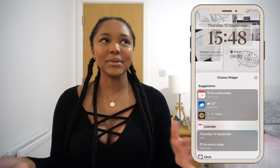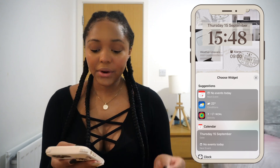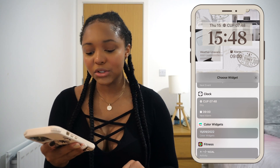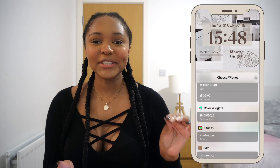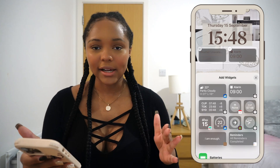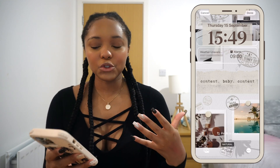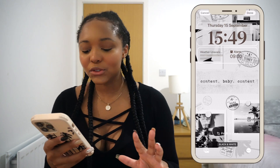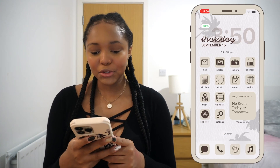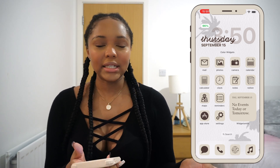Hopefully they update the date font option soon. You can also change your date to include other things — your calendar, weather, clock, and so on. I decided to keep it simple. Another cool feature is that you can add widgets to your lock screen — I have two medium-sized widgets: one for weather and one for the alarm. You can also filter your lock screen with black and white, duotone, or color wash. Not my vibe, but it could be yours.